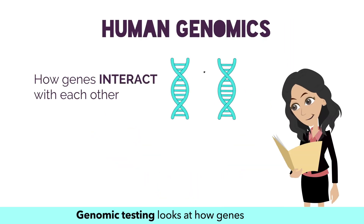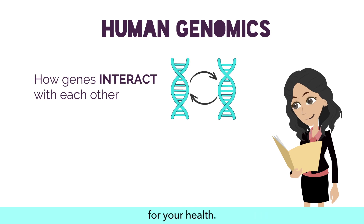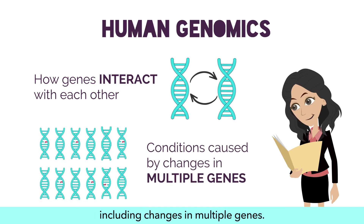Genomic testing looks at how genes interact with each other and what that means for your health. These conditions are caused by many factors, including changes in multiple genes.